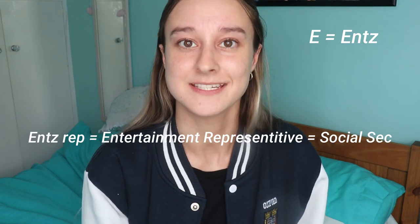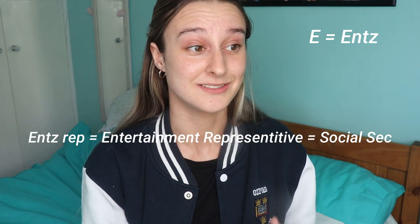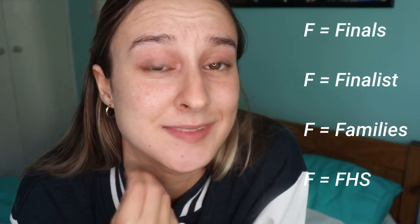ENTS is a word I didn't understand for a very long time — it took me almost a term to realise that ENTS is short for entertainments. Entertainments in Oxford is always written as ENTS anywhere you look for it.